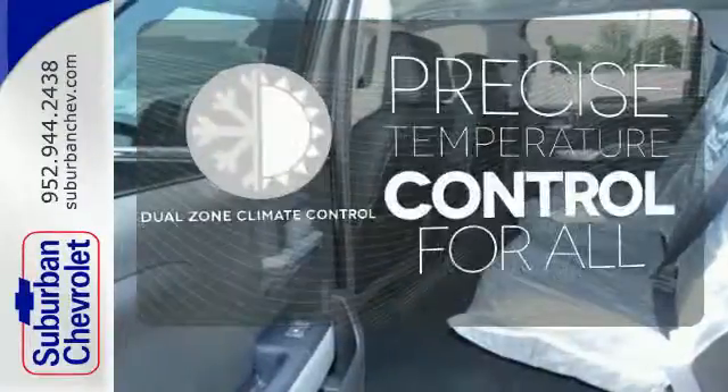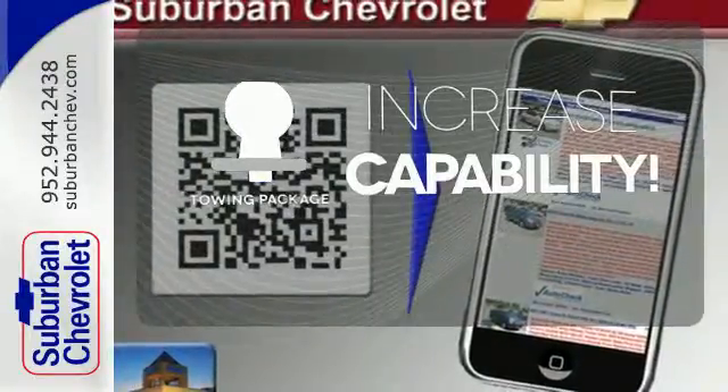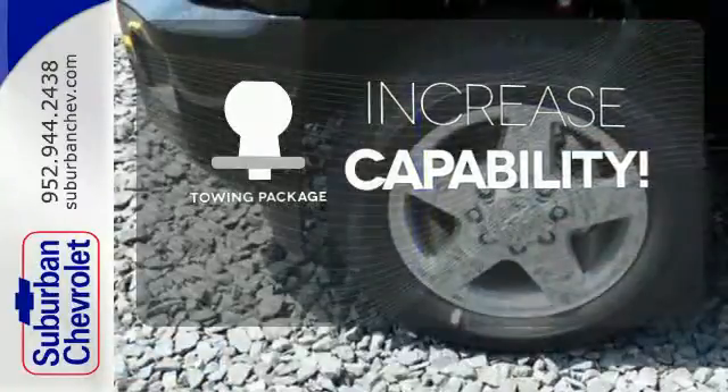No one will complain about the temperature with a dual zone climate control. You're set to handle any job or haul any of your toys with the included towing package.